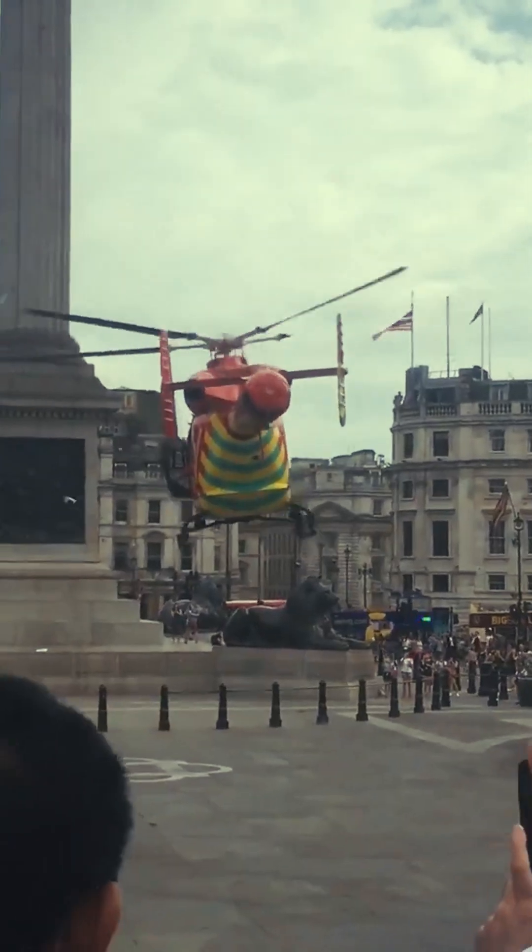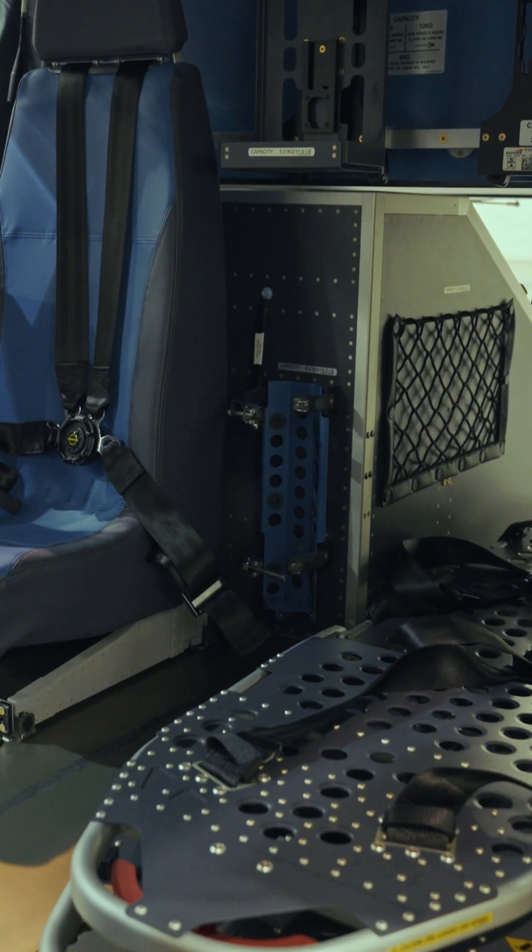We know that getting to our patients quickly dramatically increases their chance of survival. It's imperative we have these new helicopters. Our key aim is to be able to save someone tomorrow that we just couldn't save today.